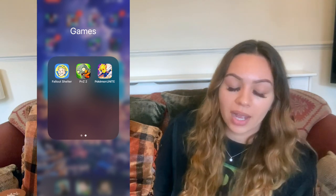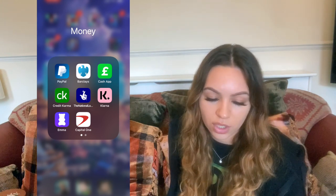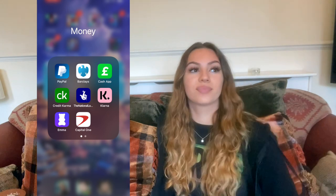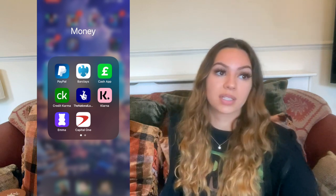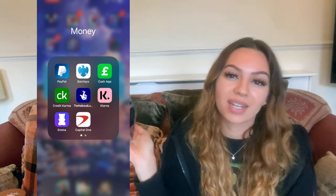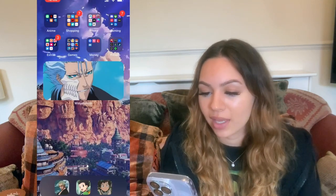In my money folder I've got PayPal, Barclays, Cash App, Credit Karma, the National Lottery, Klarna — Klarna always confuses me — Emma (which helps you track your finances), and Capital One. I got a credit card this year and it actually works really well — if you need to build your credit score, credit cards are great. I've also got Coinbase, FreeTrade, Ladbrokes, and Halifax.